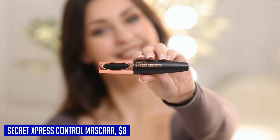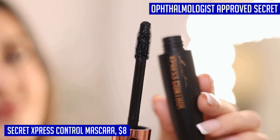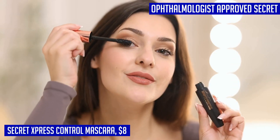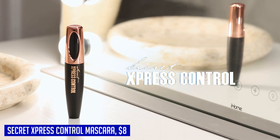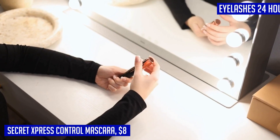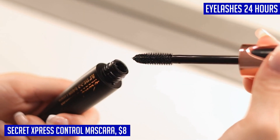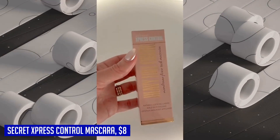When it comes to mascara, the Secret Express Control 4D Silk Fiber Lash Mascara is a true game changer. Not only is it specially formulated to lengthen and thicken your lashes, but it also provides incredible volume for a full and luxurious look. What sets this mascara apart is its smudge-proof formula, ensuring your lashes stay perfectly neat and fresh all day long, and it's ophthalmologist tested and approved for even the most sensitive eyes and contact lens wearers.